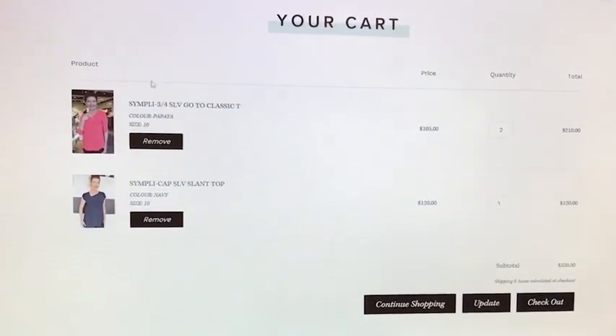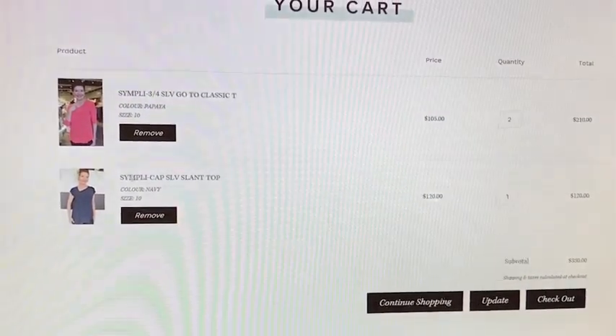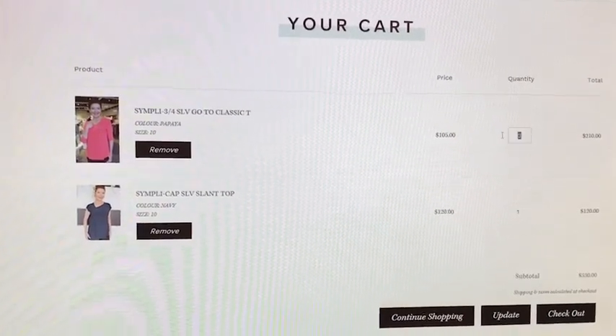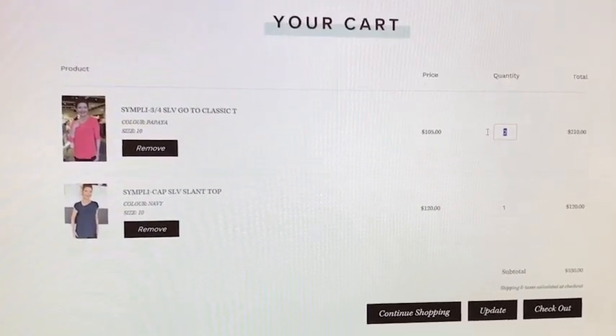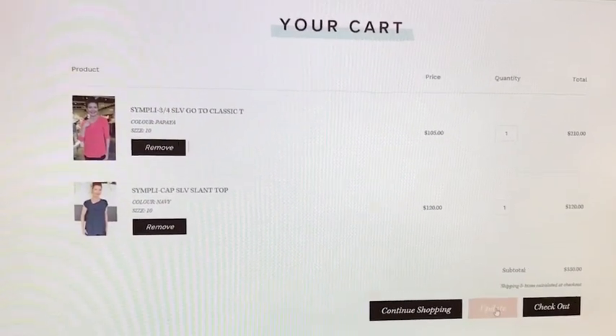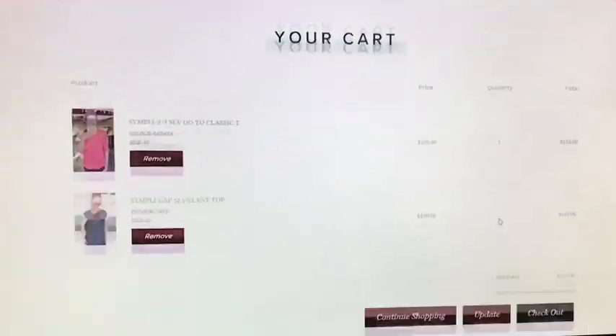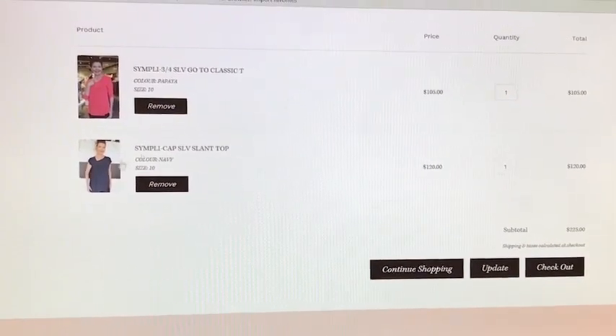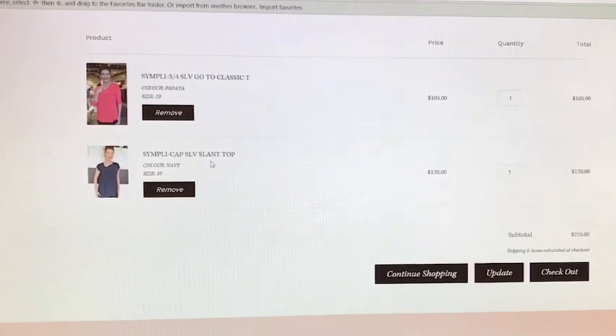Now that I've added the items I want, I think I've changed my mind — I might only take one go-to classic tee. All I have to do is highlight that, put in a one, and press 'Update.' My cart is now updated with one go-to classic tee and one cap sleeve slant top. Now I'm ready to check out.